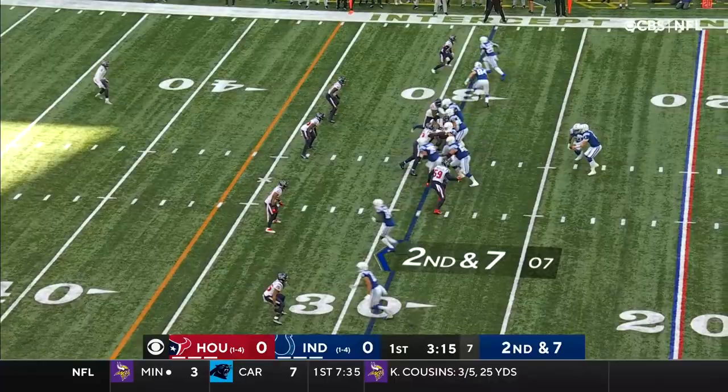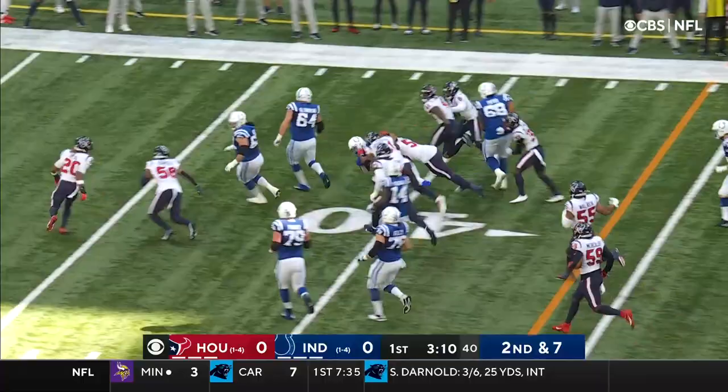Fake the handoff, Wentz delivering far side. This is Jonathan Taylor. Boy, how dangerous this young man is in the open field.